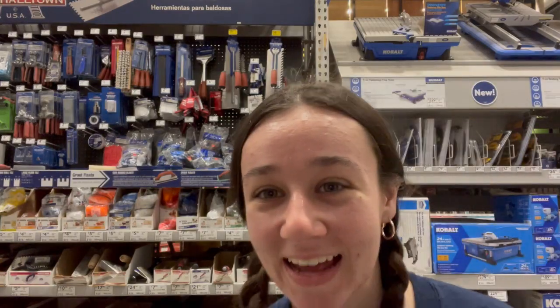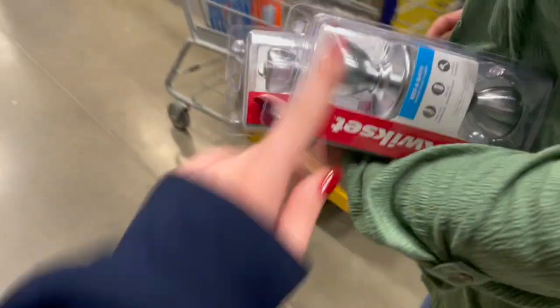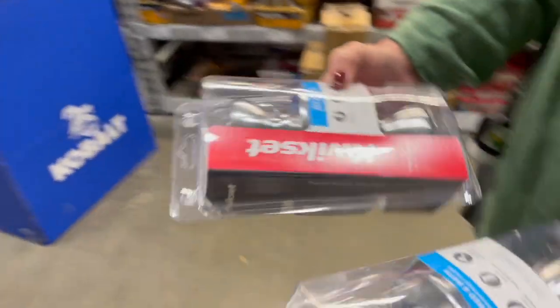First thing we got is that — handles, door handles. Next thing on the list is a grout refresher. We're gonna get a grout seal stuff for our kitchen.